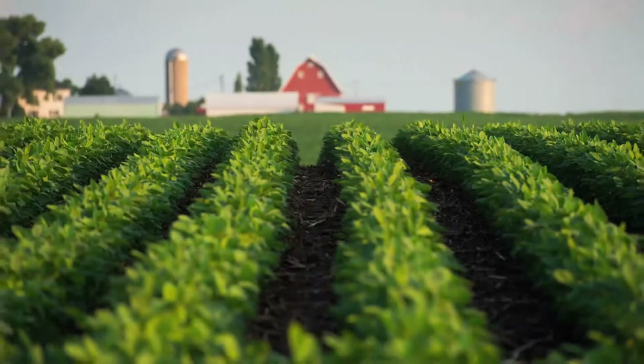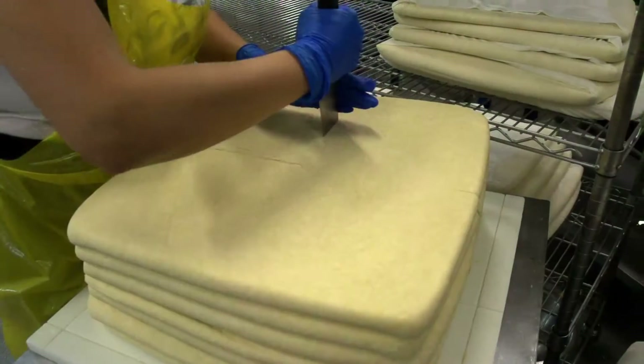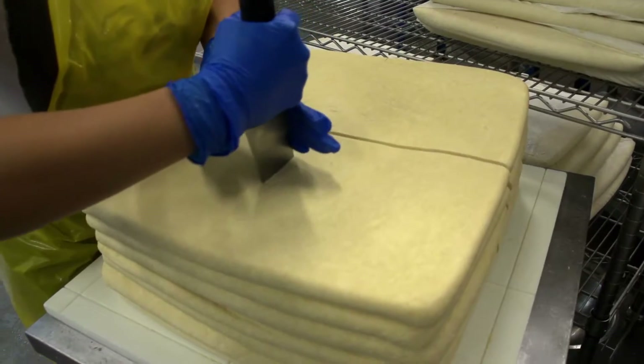We want to grow a good company, we want to grow good tofu — everything is starting from that seedling of a bean. Without quality, I don't think we are anywhere on the tofu market.